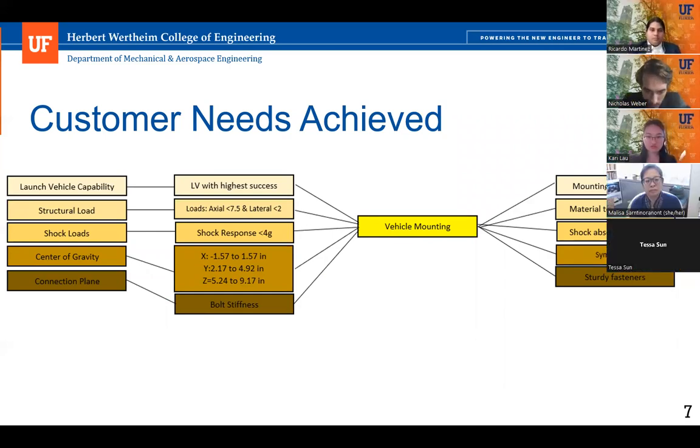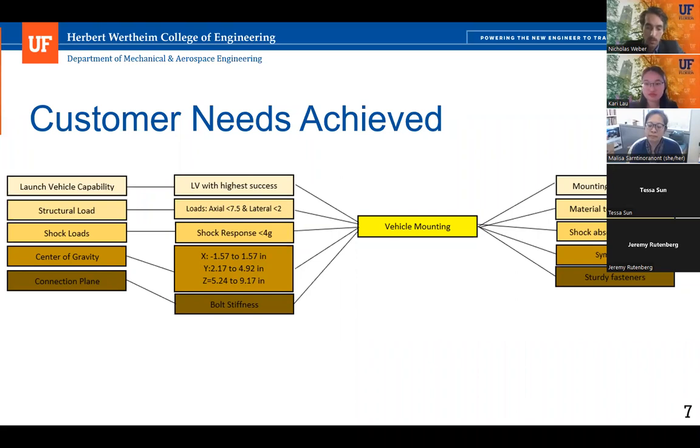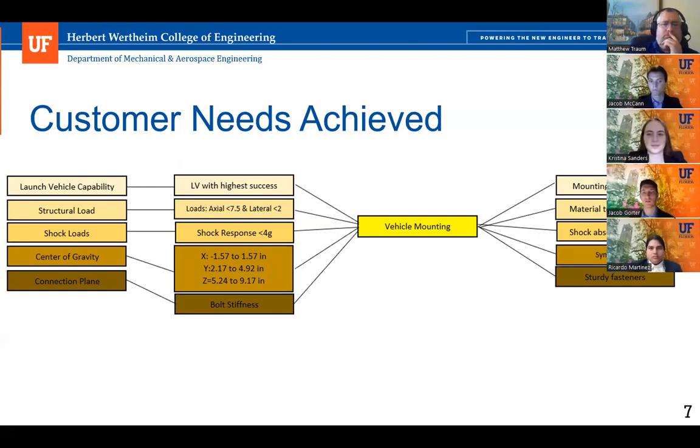The mounting must withstand 7.5 Gs of axial loading, 2 Gs of lateral loading, and a shock response of 4 Gs. This model scored highest among group members for compatibility and capability in attaching to the launch vehicle platform. The tensile strength can withstand lateral and axial loads at about 100 megapascals. The model has an extremely low center of gravity relative to the launch vehicle platform, is symmetrical, and uses sturdy fasteners shown in the next two slides.